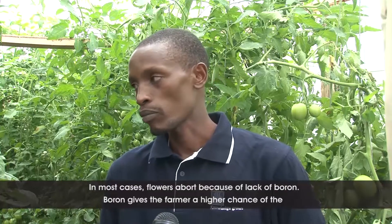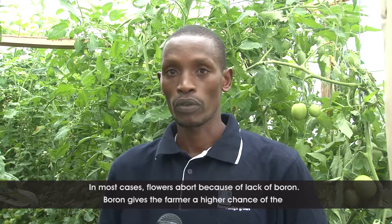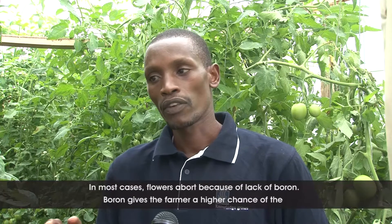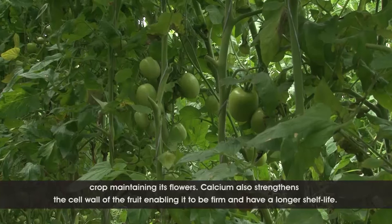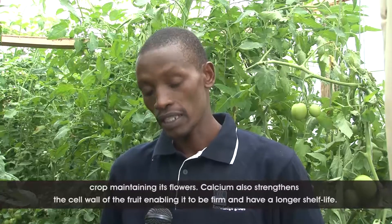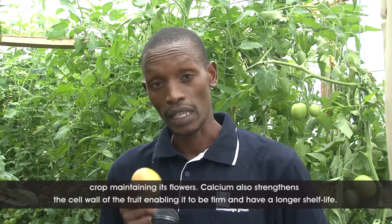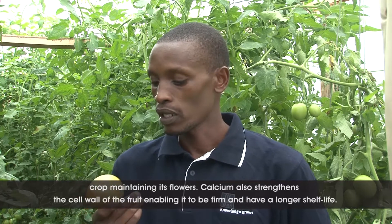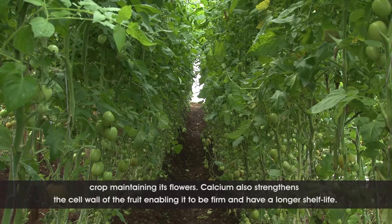In most cases, flower drop at that stage is because of lack of boron. Boron is available in Yara-Liva Nitrobo, and that's what gives the farmer the chance of maintaining the number of flowers in that crop. Also, calcium is so key because calcium strengthens the cell wall of the fruit itself, to get good quality fruit like this one. The fruit will also remain on the shelf after production for a very long time — we call it long shelf life.